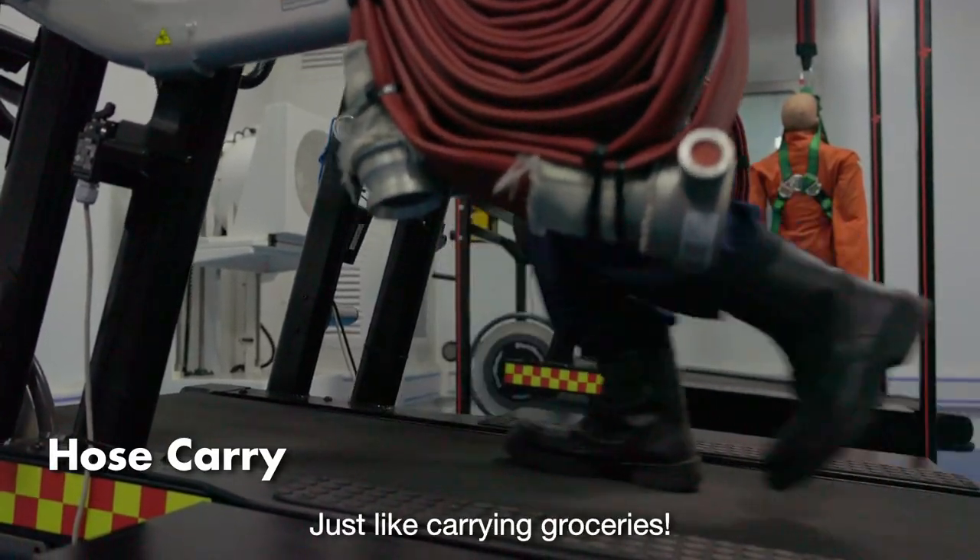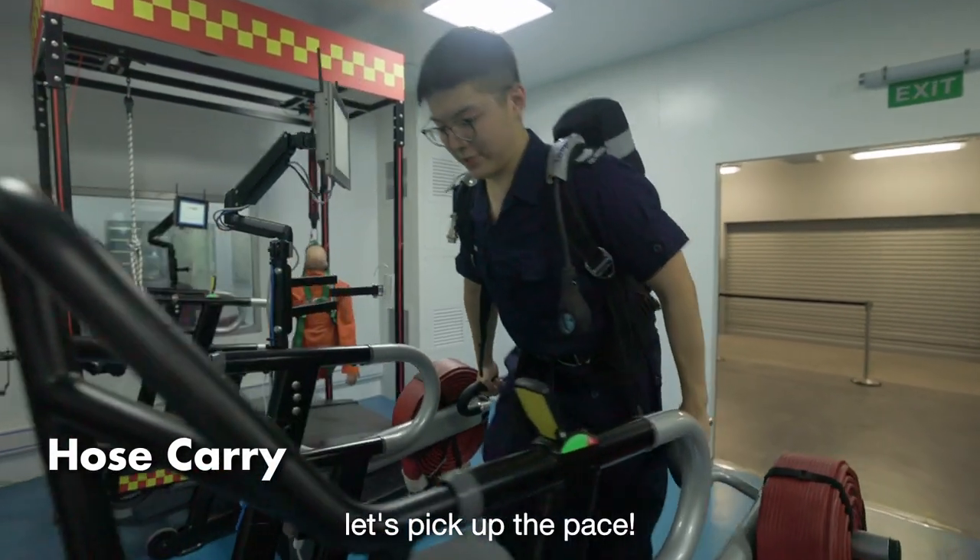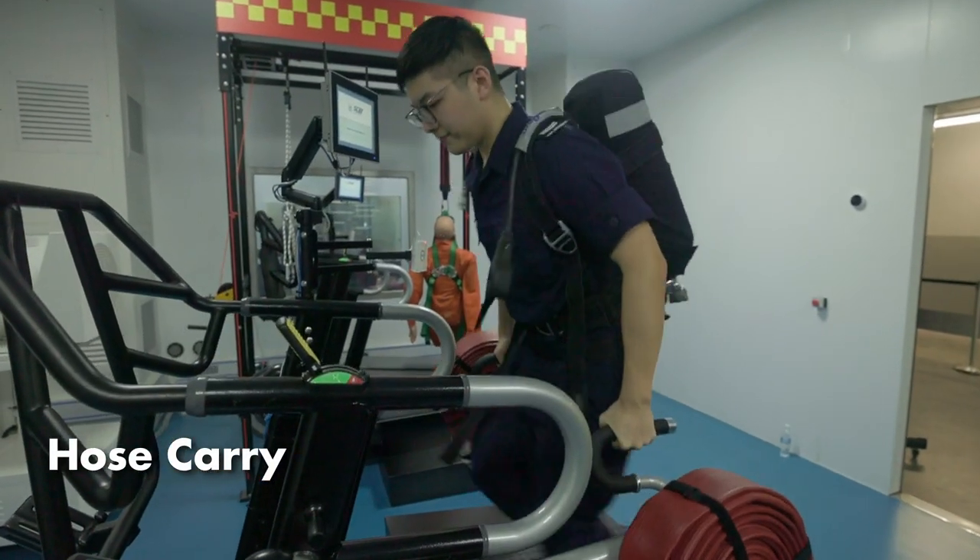Now just like carrying groceries — let's pick up the pace. Let's go!